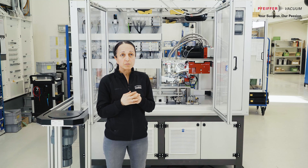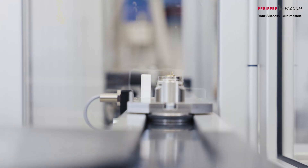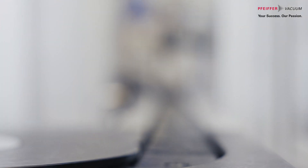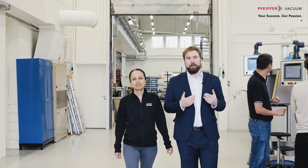We chose the RC35 component leak detector as it is versatile, and this allows us to assemble it upside down to keep it close to our chamber. In this way, we minimize volume, which is needed to fulfill the customer demand of one part every six seconds. Our collaboration with Pfeiffer ensures we achieve the highest precision and accuracy for their needs, with the highest quality and reliability in vacuum technology.